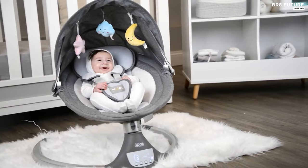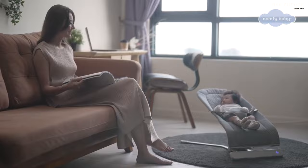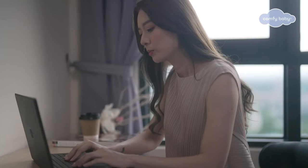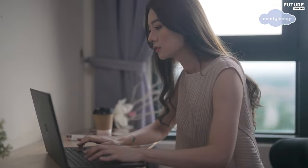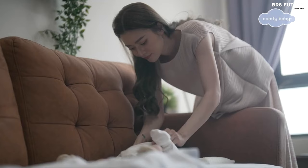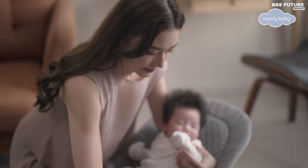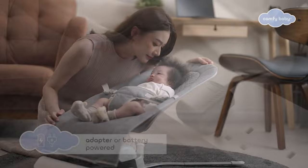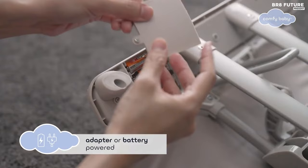Number 1: Comfy Baby Lyra — the ultimate solution to your baby's soothing needs. With three different swing speeds, you can adjust the swing to fit your baby's preferred motion, making it easier to relax and fall asleep. The Comfy Baby Lyra also comes equipped with eight different music options, which are specifically designed to soothe and calm your baby. You can easily select the music that works best for your little one. The adjustable recline feature ensures your baby is always comfortable, whether they're taking a nap or simply relaxing.